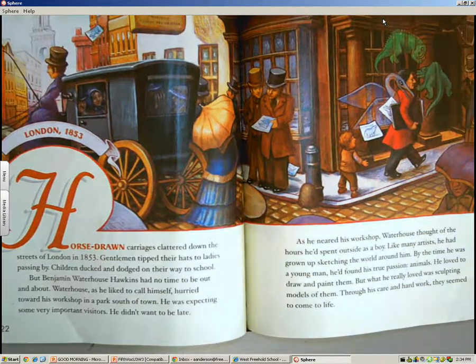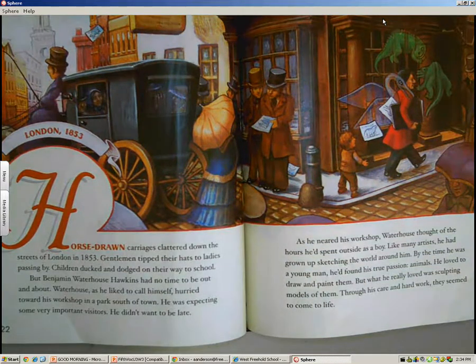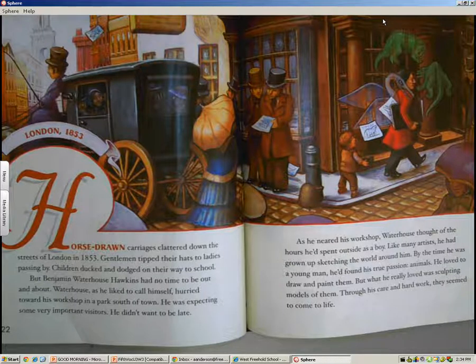Horse-drawn carriages clattered down the streets of London in 1853. Gentlemen tipped their hats to ladies passing by. Children ducked and dodged on their way to school. But Benjamin Waterhouse Hawkins had no time to be out and about. Waterhouse, as he liked to call himself, hurried toward his workshop in a park south of town. He was expecting some very important visitors and didn't want to be late.